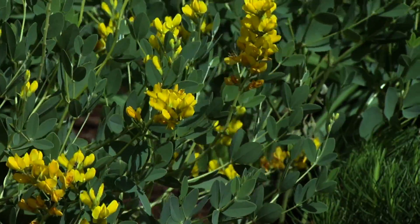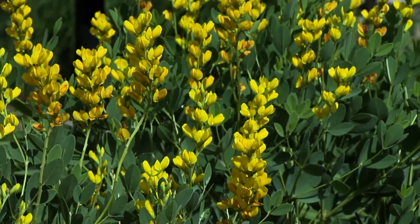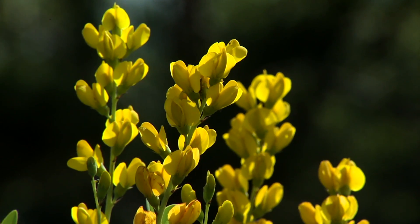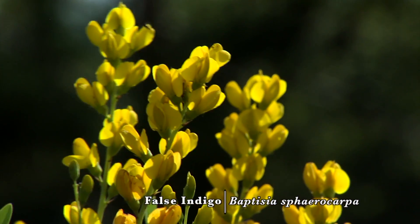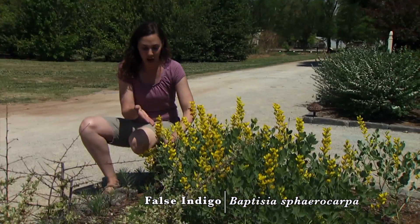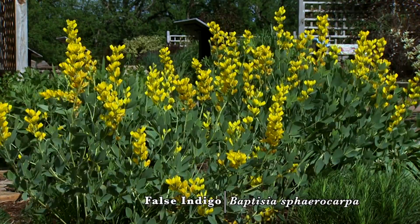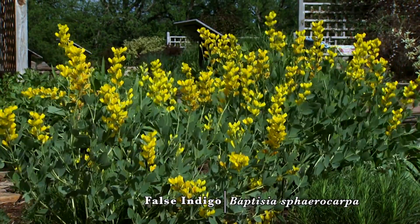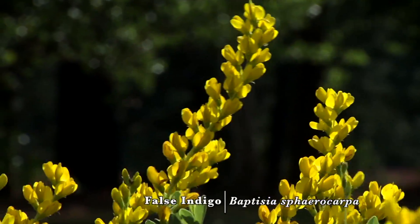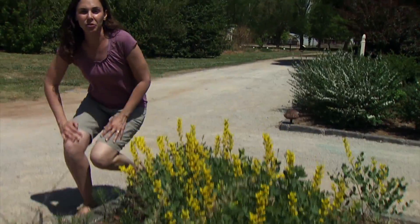A less common flower that also makes a beautiful cut flower and has graceful foliage for an arrangement is Baptisia, or false indigo. There's a variety of species from yellow to blues to a dusty purple gray, and the foliage is kind of silvery blue and adds a very nice delicate balance to an arrangement.